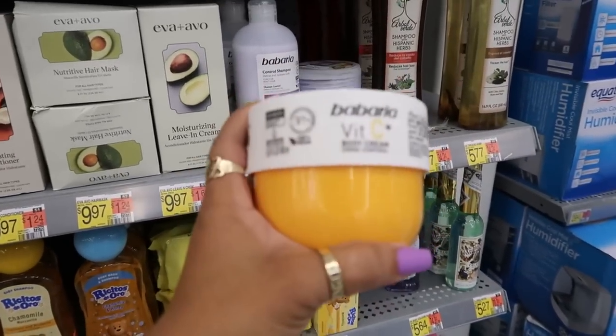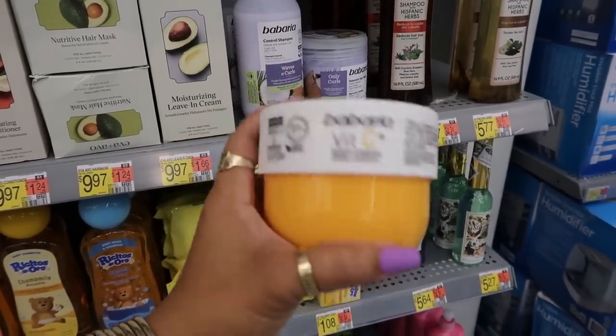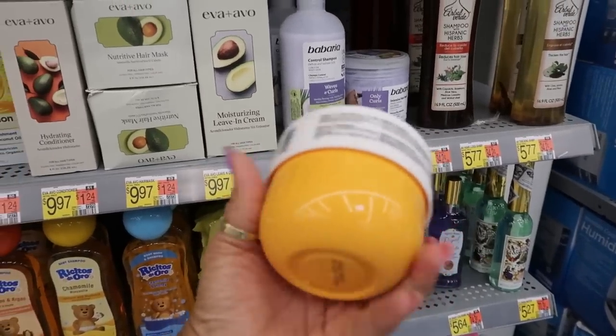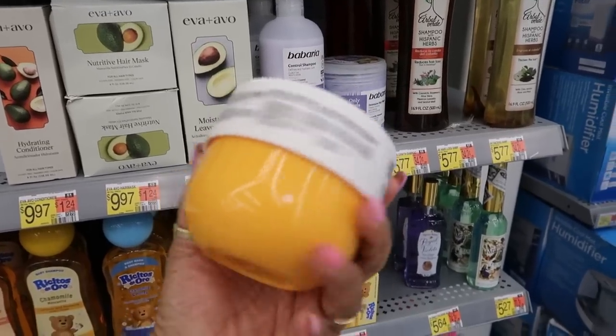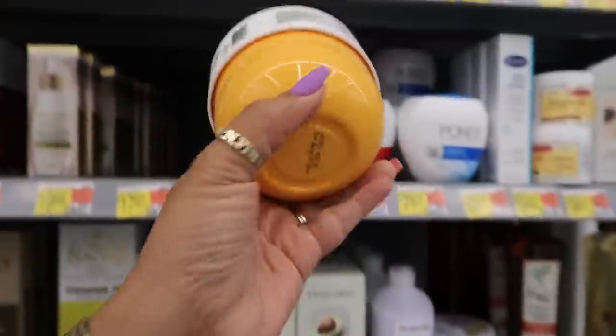Why does this look like the Bum Bum cream? You guys know the cream I'm talking about — I can't think of the name right now. Vita C body cream kind of looks like — well, just the container. I don't know if the actual product is supposed to be a dupe for that, but it caught my attention. $5.95.